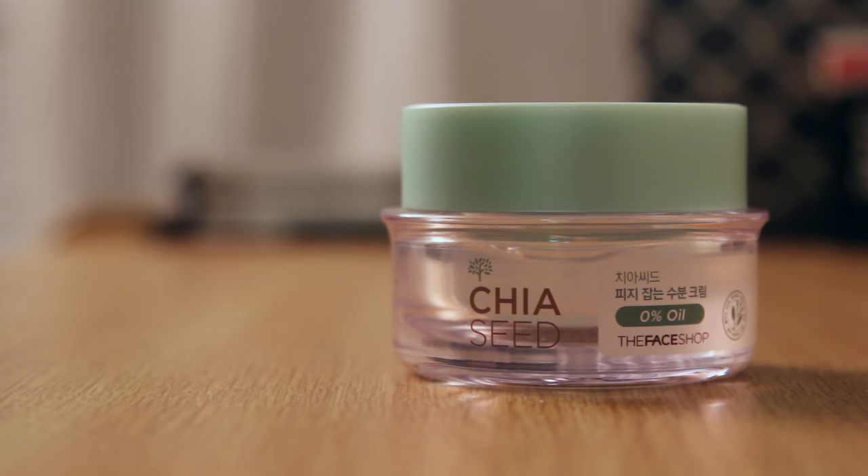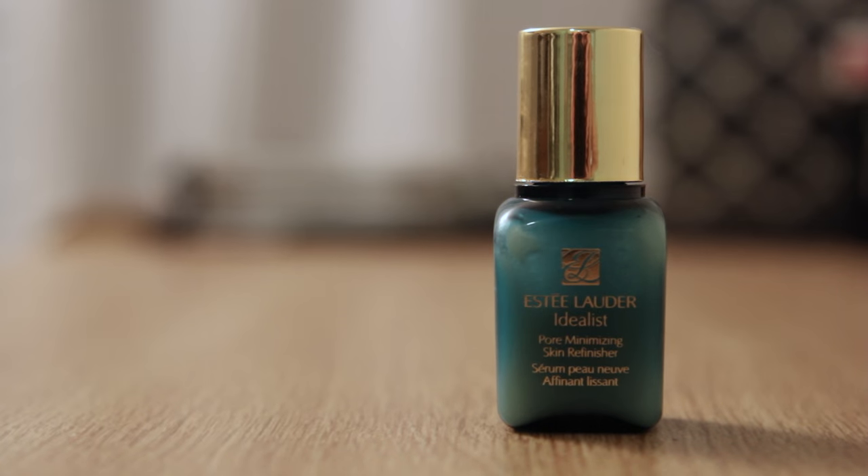First things first, I'm going to moisturize my face by using the Face Shop's Chia Seed Moisturizer. After it cools down, I am priming my face with Estee Lauder's Pore Minimizing Primer, mostly around my nose area because that's where my pores tend to show the most.